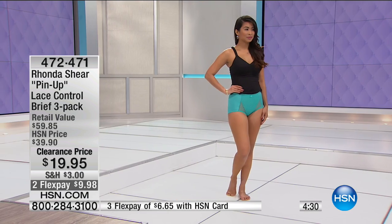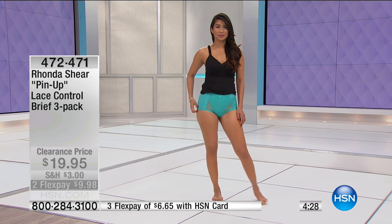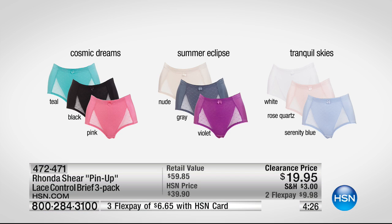Here is one that gives you shape, makes you feel pretty, and has fun colors. Cosmic Dreams is teal, black, and pink. Summer Eclipse is the nude — a light color nude. If you have ivory skin, that's your color nude. Nude, gray, and violet.